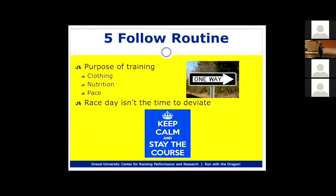Tip five is to follow your routine. Your training is your routine. During training you've tested out clothes, nutrition — different gels, goos, hydration, what you eat before you run — so all of that should be worked out before race day. From a physical training standpoint, you should have some idea of what pace you can run 10 miles at. My tip: follow that routine. You've done all this training and tested everything out — now don't throw it all away.